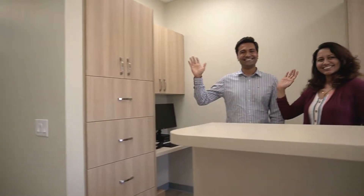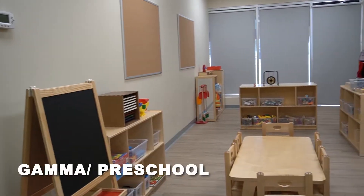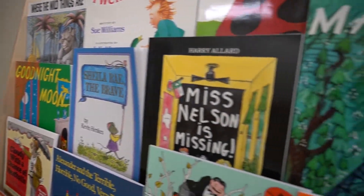Welcome to Simply Smart Fawn. First off we have our Gamma Room. Preschoolers here work with teachers and each other to develop cognitive, language, math, fine motor, gross motor, interpersonal, and life skills. The neat and large space is where we conduct our program, which is emergent and based on your child's interest.